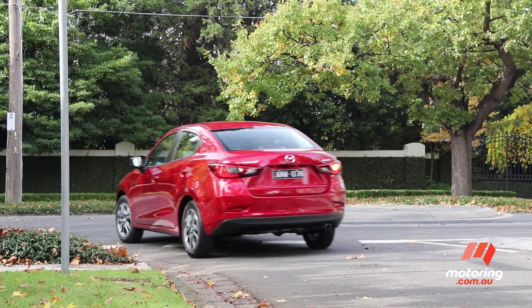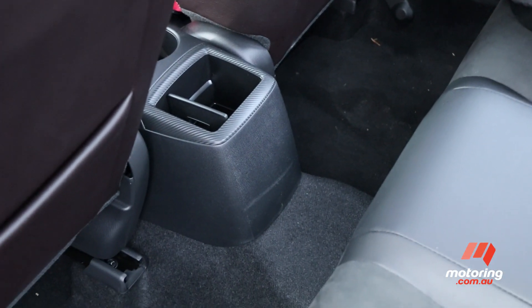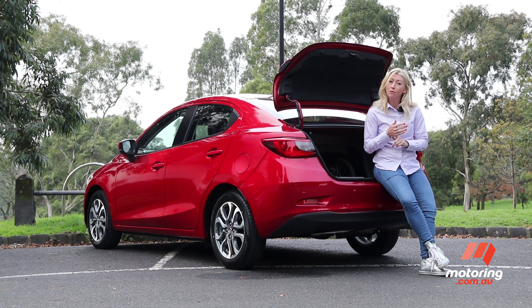There are few disappointments to speak of. No remote keyless entry, no second row air vents, and a large hump in the second row footwell — nothing of great significance. There's no denying the Mazda 2's competence, but the light car segment boasts a healthy line-up including the Hyundai Accent, Kia Rio, Honda Jazz and Toyota Yaris.